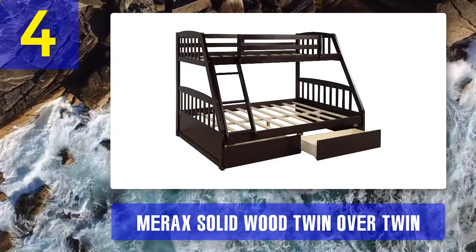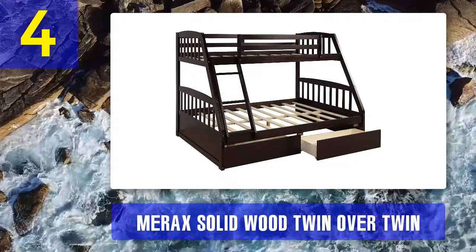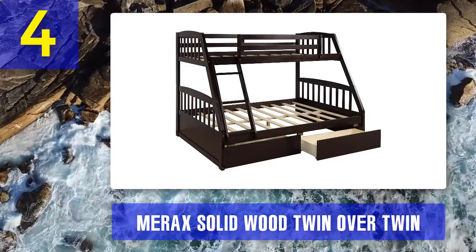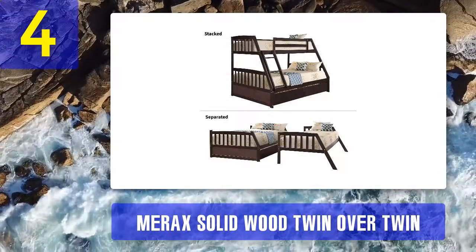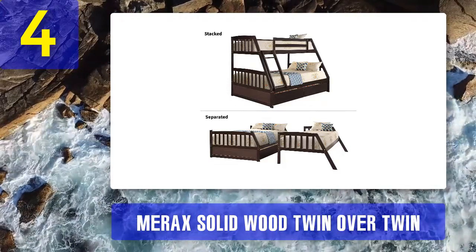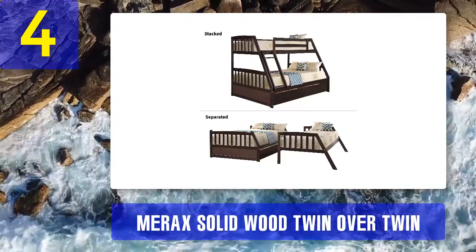Safety: the top bunk is secured by full-length guard rails for protection, and the removable front-facing four-step pine wood ladder is sturdily built to bear the constant strain of kids coming and going. Design: the bed is simple yet attractive with a modern look that fits easily into any room. It can be configured into two separate twin-sized beds, making it a practical long-term investment.